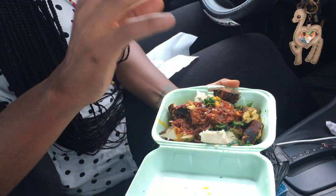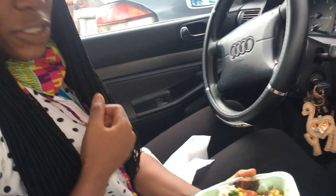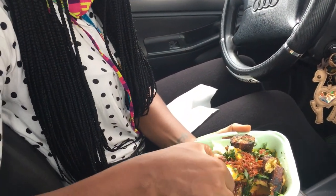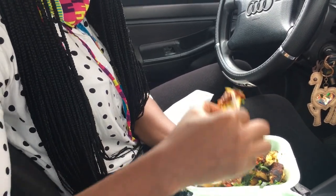So there's the plantain, the yam, onions, pepper, some salt and stuff. We're just going to go ahead and try it — one piece of yam. You dip it in the sauce like that, maybe grab some onions as well, and then eat.